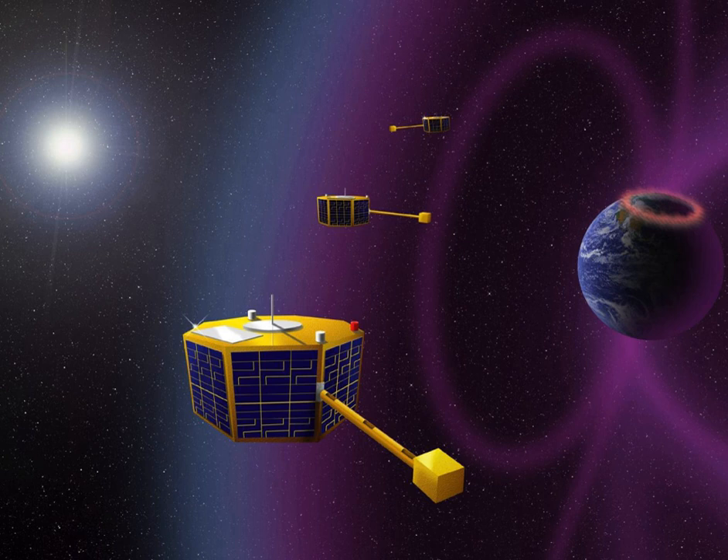Space Technology 5 of the NASA New Millennium Program is a test of 10 new technologies aboard a group of microsatellites. Developed by NASA Goddard Space Flight Center, the three small spacecraft were launched separately from the belly of a Lockheed L-1011 aboard the Pegasus XL rocket, on 22 March 2006.